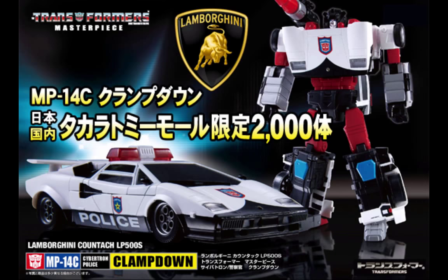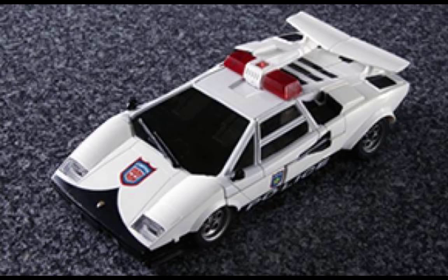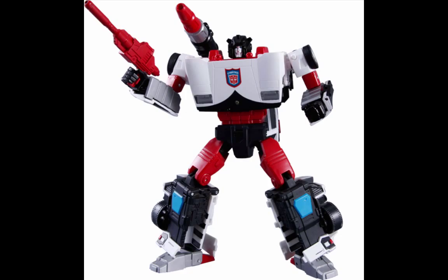Takara Tomy Mall has announced yet another release of the MP14 mold: MP14C Clampdown. This figure appears to be basically a repaint of Sideswipe with police siren or police lights on it. It's a Diaclone figure slated to release in December of 2015. I will not be getting this figure, but it does look pretty interesting. Takara really seems to be reusing their molds as much as possible — this is yet another one where they've made four different releases off the same mold.